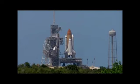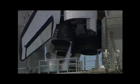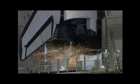Firing chain is armed, sound suppression water system activated. T-minus 13, 12, 11, 10, 9, 8.